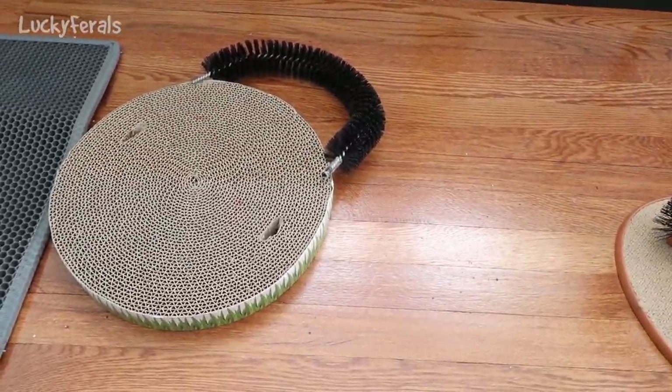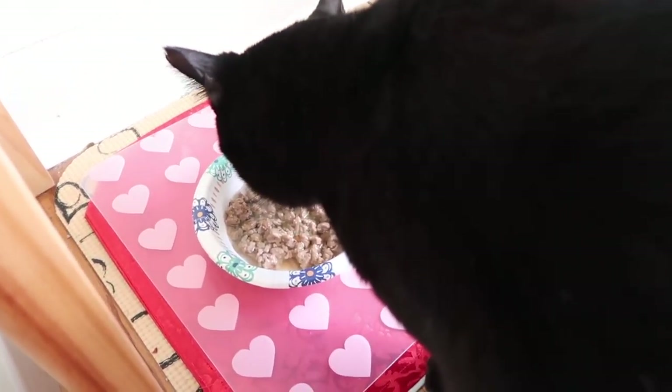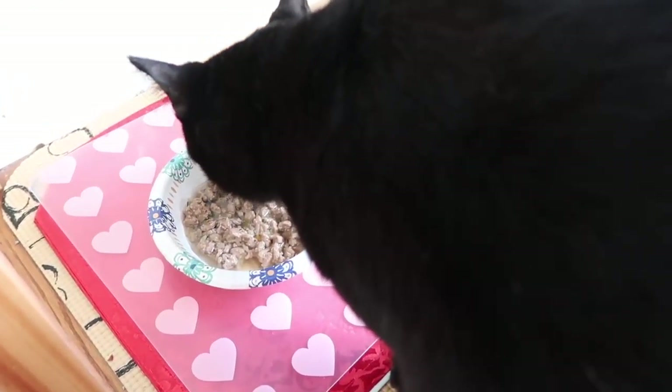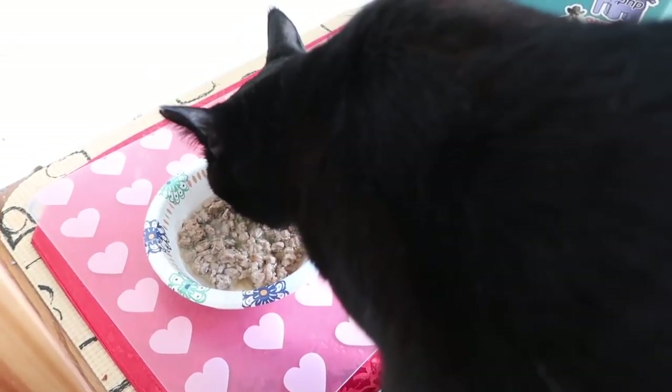Look at that — he knocked that arch right off the platform. And look at that, he's eating his food right away. Normally when I give him the raw food, he kind of turns his nose up at it and walks out of the room, and I have to bribe him back with a few crunchies. But look, he's just devouring the canned food.